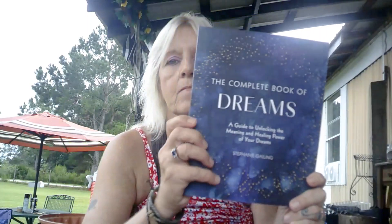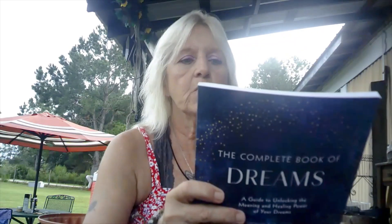Five Below has a selection of books like you would not believe — I'm really, really impressed, and it's so hard to just pick one or two, so I did grab a few. First is 'The Complete Book of Dreams: A Guide to Unlocking the Meaning and Healing Power of Your Dreams.' I thought this would be interesting to read through, and Ronnie could read through it too because Ronnie has some really interesting dreams. I very seldom remember my dreams, but when I do, I know it's trying to tell me something and I can never figure out what. Maybe this will help a little bit with that.